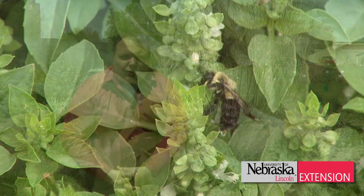Bumblebees are great native pollinators. They're great to have in your garden or in any home landscape. Bumblebees are great to promote because they're excellent pollinators of cucumbers, tomatoes, and blueberries and other crops in your home garden.